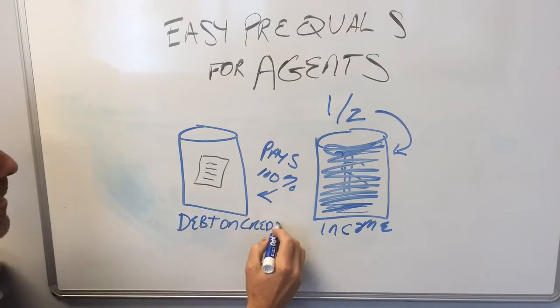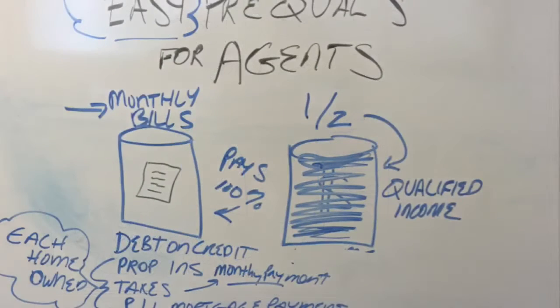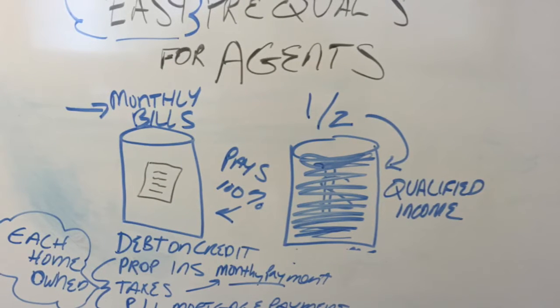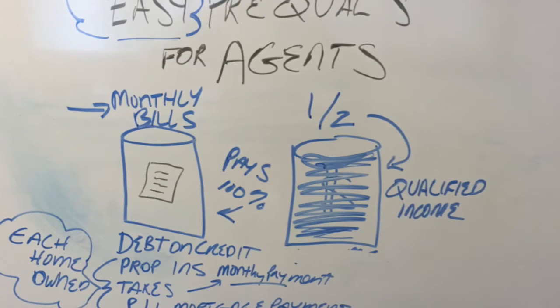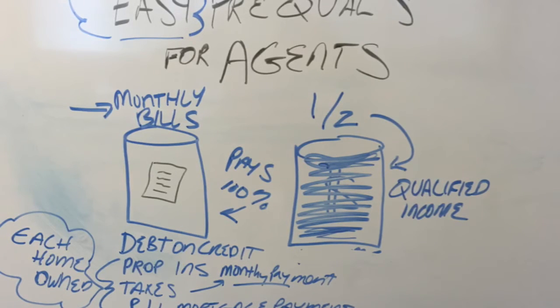What's your income? Where do you get your monthly income that you use to pay your bills? Half of all the income that they can use goes to paying all of their bills.